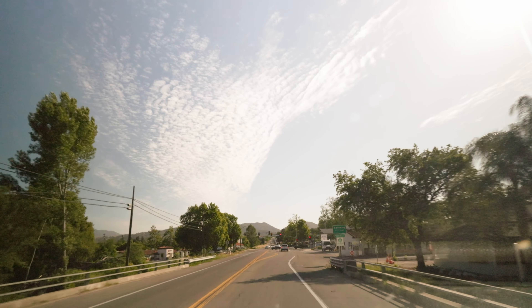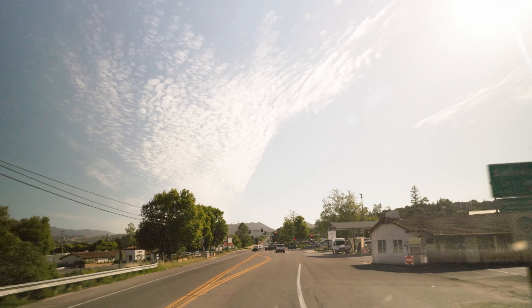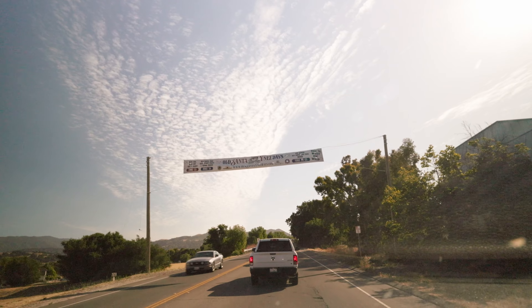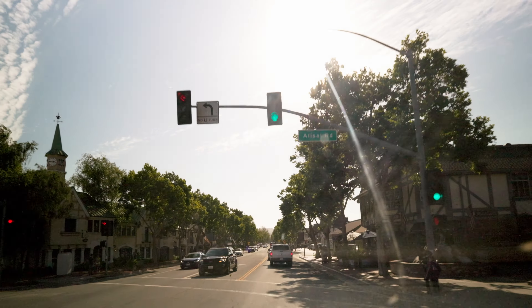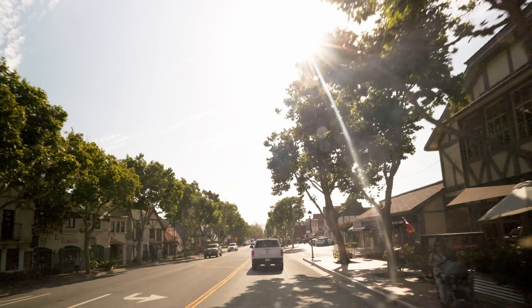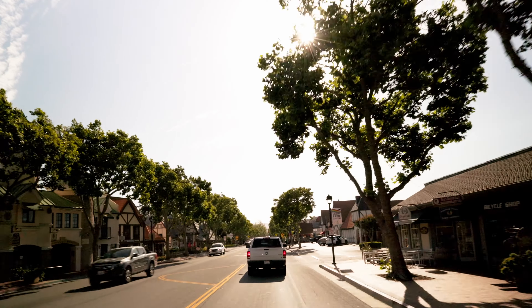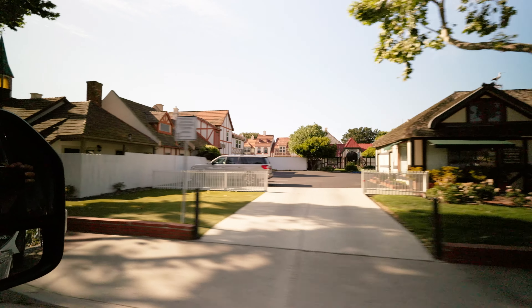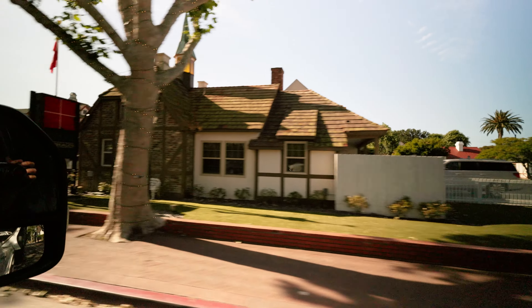We approach the enchanting town of Solvang in California, a remarkable piece of Denmark in the midst of the American landscape. Founded over a century ago by Danish immigrants, Solvang is a delightful showcase of Danish heritage, complete with traditional windmills, thatched roofs, and authentic food and bakeries galore.